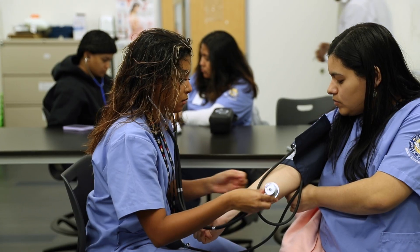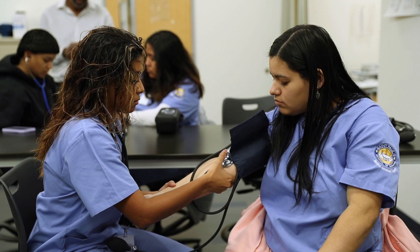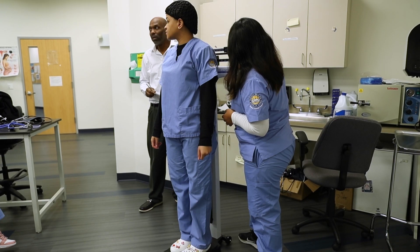We also teach our students vital signs. Blood pressure, temperature, pulse, and respiration are the four essential features that students are taught here, in order for them to be able to assess their patients.